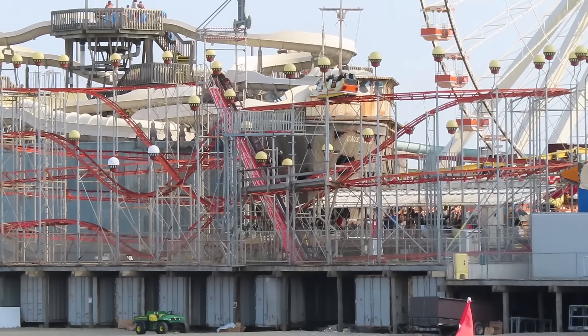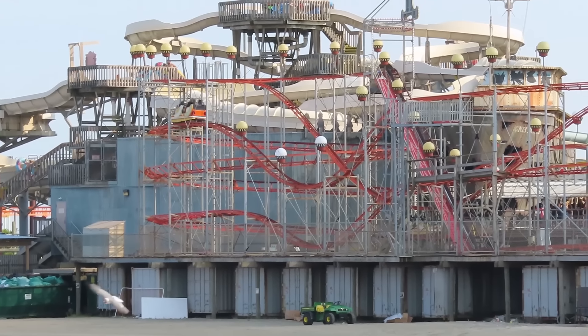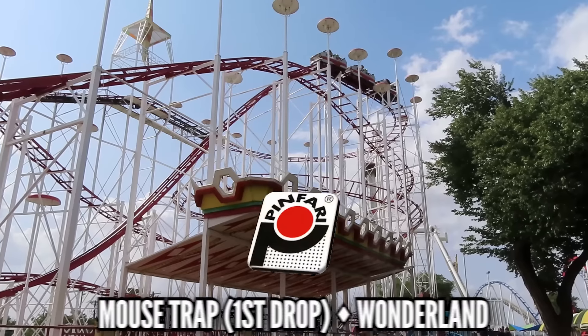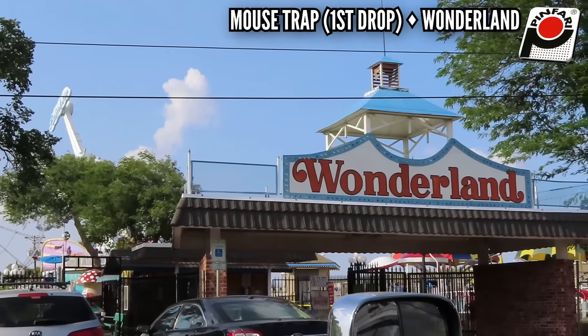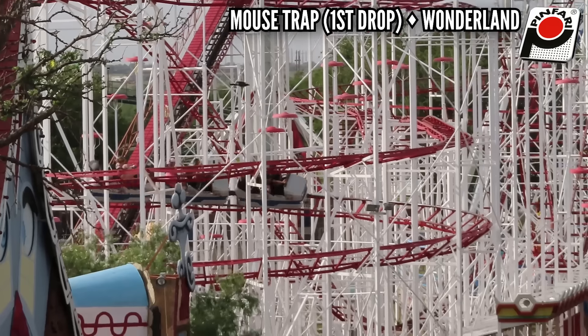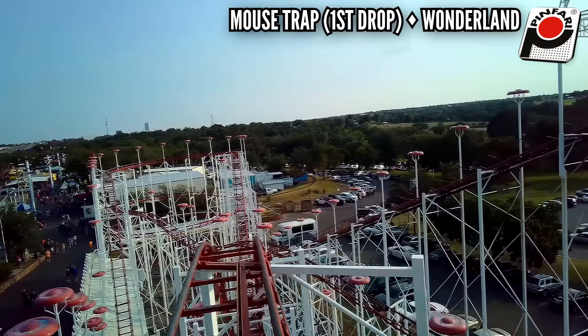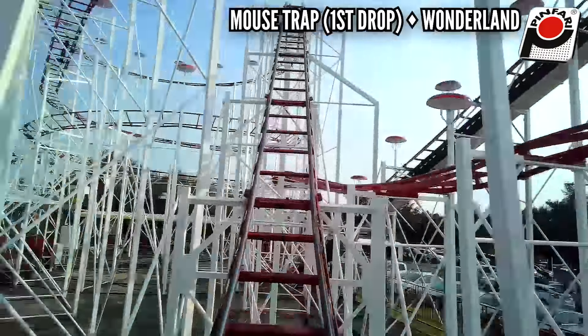Penfari mostly makes fair rides — those portable coasters that can be packed up and show up in a new park the next day — so their elements aren't really that great. The one I'm choosing is the first drop on Wonderland's Mousetrap. That's right, Wonderland — this little carnival park in Amarillo, Texas — gets two entries on this list. This cyclone model has three-car trains, so when you ride in the back, you get some great whip over the first drop. I'm calling that the best of Penfari.